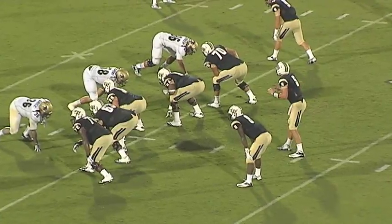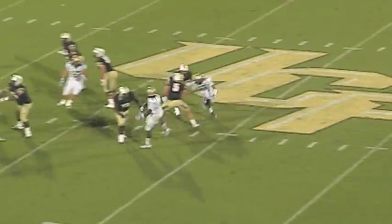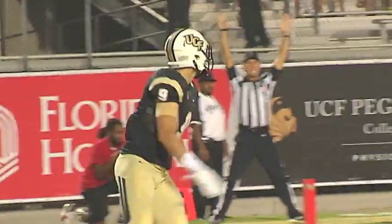Blake Bortles, who is 7 of 10 in this football game. He's back to throw. Blake looks — lost the ball, able to get it back. Roll out to his right, he keeps it, then throws downfield. Wharton's got it inside the 10 — at the 5. And a touchdown for UCF.